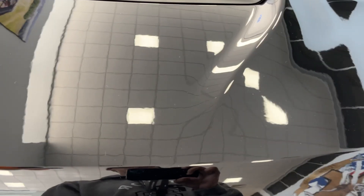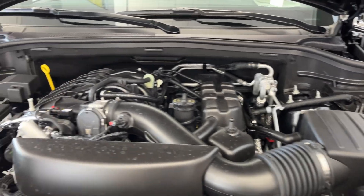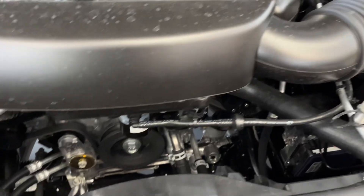Let's pop the hood and check out the engine bay. It is a 3.6 liter Pentastar V6.